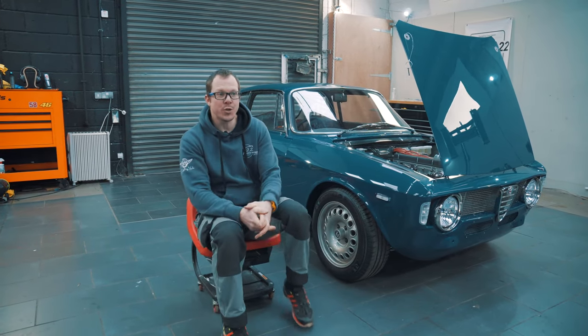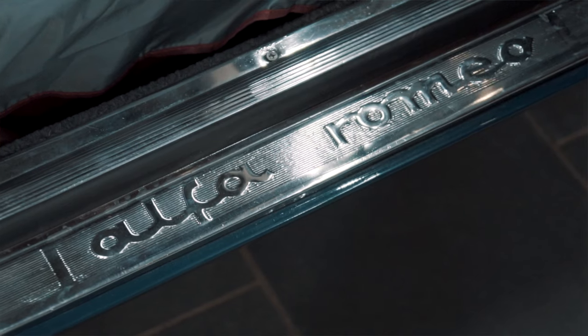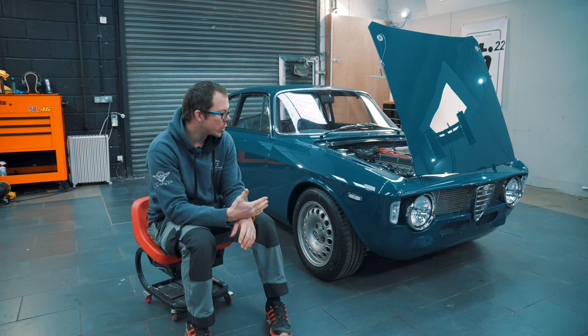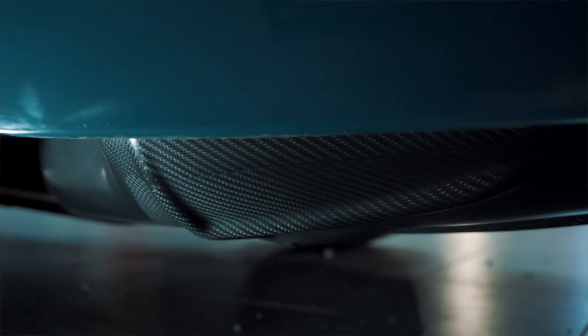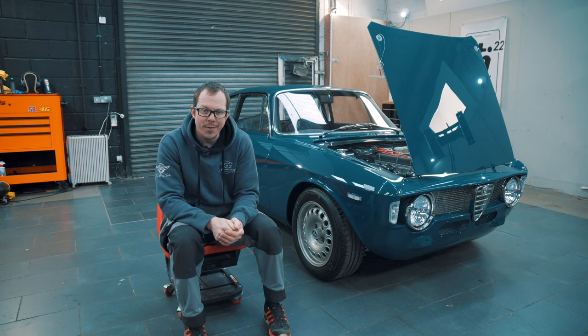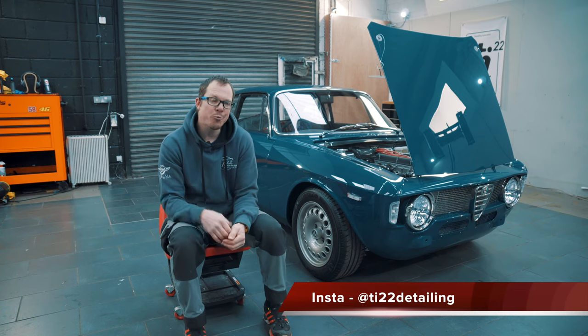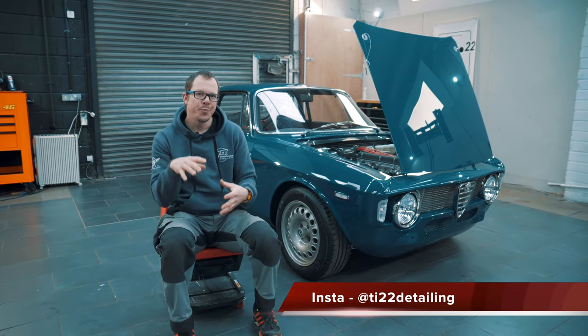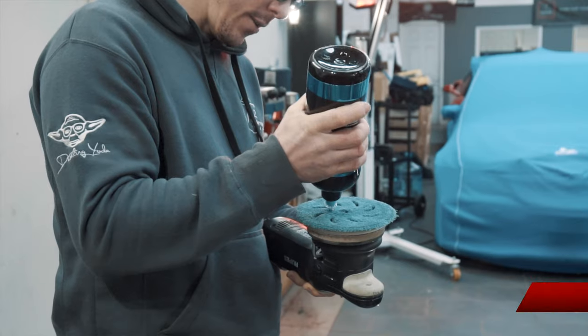Good afternoon everybody, welcome to my little channel where I like to talk to you about the cars that we have detailed. Today we are in the presence of royalty because we have the very first full carbon bodied car that the wonderful people at Alphaholics have made. I want to do a bit of a different film today on what we can possibly do to a car like this that's been built from the ground up with everything brand new — why is it here? We've got our friends from Motorflix Films here helping me do that process.